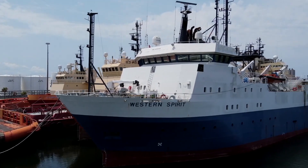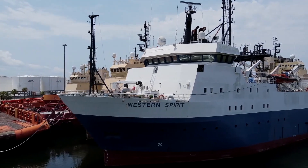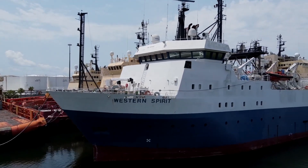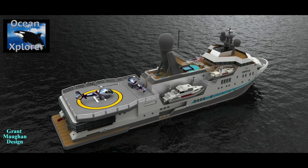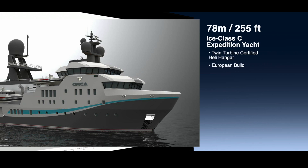Ulstein built four of these seismic vessels in a series at their shipyard in Norway. Grant and I went aboard this one in Florida where it is laid up, and it really stood out from the pack in terms of the mission capabilities that were built into this hull already.